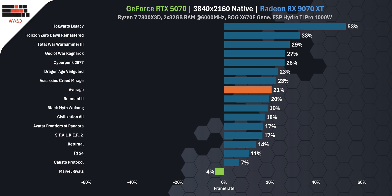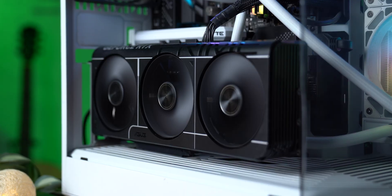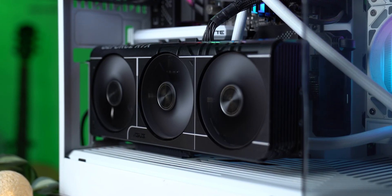In raw 4K performance, the RX 9070 XT is clearly the faster card — around 20% ahead of the RTX 5070 across 16 games. But it also draws about 33% more power and costs significantly more at retail. And while AMD wins the FPS race, there's more to this story. The RTX 5070 brings more than just frames.